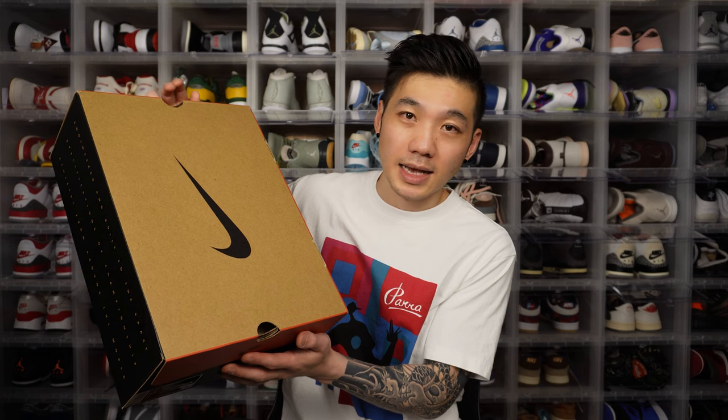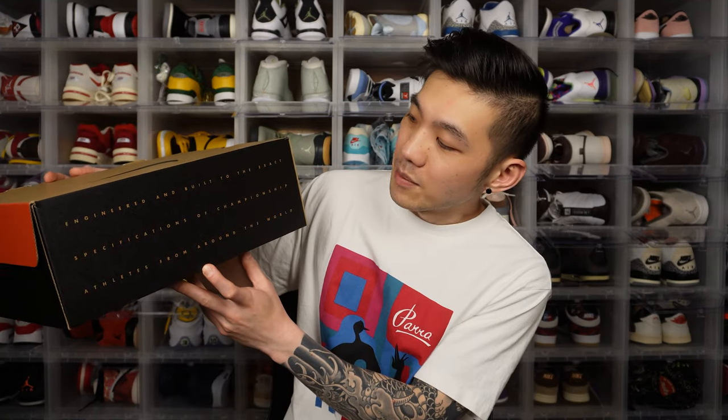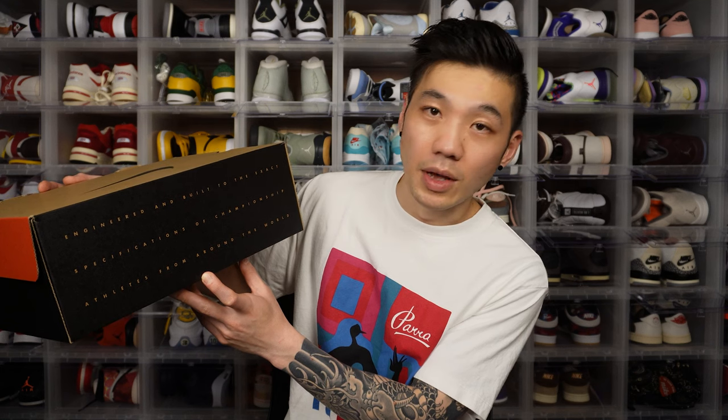This shoe doesn't come with any extra laces. It's an OG colorway, so you don't really want to change it too much — the white laces that come out of the box work perfectly, though black laces might actually look pretty nice too. One thing to point out for Jordan 12s: there is no ventilation on the shoe whatsoever — it's just like a sock. So for people with sweaty feet, just think about others. The ventilation is not the greatest. The box is a Nike box. On the side it says 'engineered and built to the exact specifications of championship athletes from around the world.'